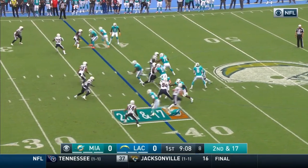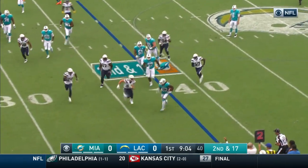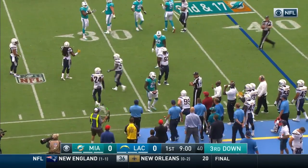Three receivers at the top of the screen. The give is to Ajayi, and Ajayi breaking out near side, inside the 35, and out of bounds at about the 32, and here's a flag.